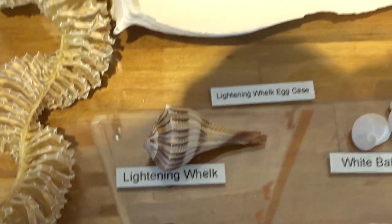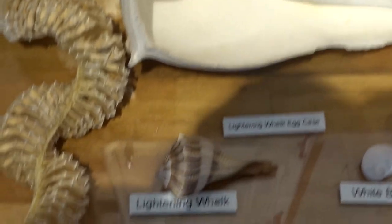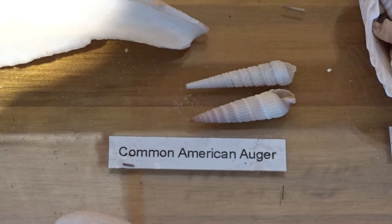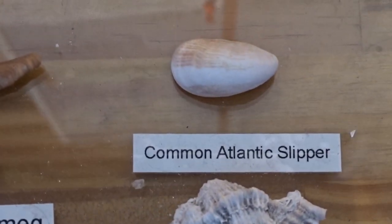Lightning whelks in various sizes — you'll need to know those. You'll definitely need to know the common auger and the Atlantic slipper snail.